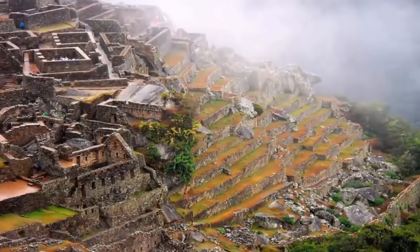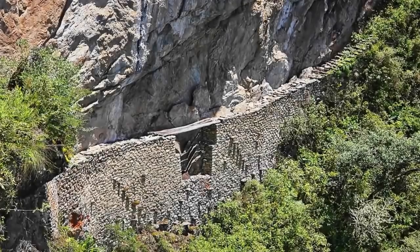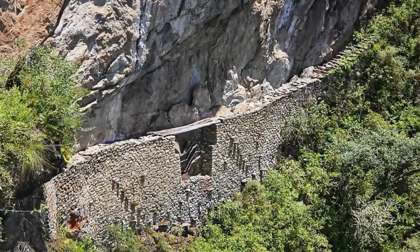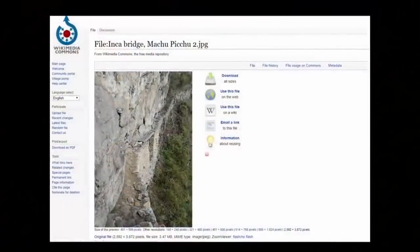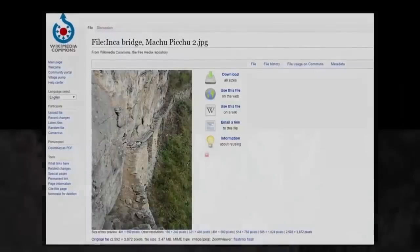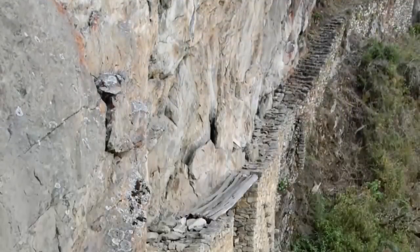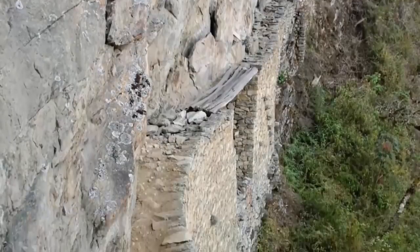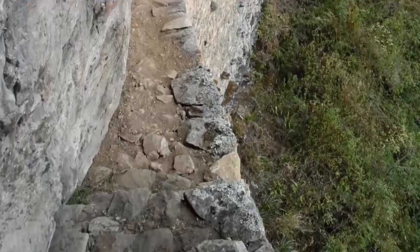Sites often built at altitudes far higher than 2,000 meters above sea level. These ancient once-indigenous builders also installed simple yet incredibly effective gaps in the pathways to sites such as Machu Picchu, allowing the inhabitants to draw the bridges to the site, cutting it off from any possible invaders. Once these bridges were removed, sites such as Machu Picchu became virtually impenetrable.